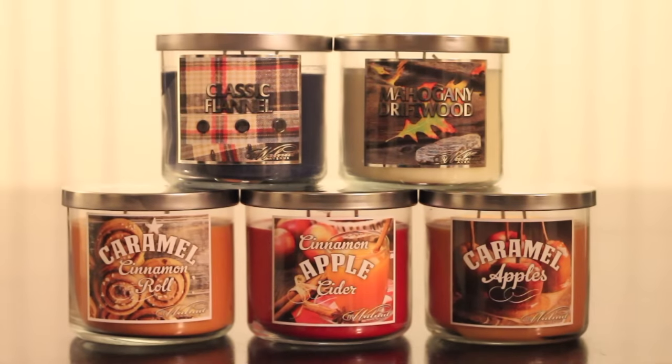Hi y'all, this is Liz. Hey guys, this is Will. So today we're going to be reviewing 719 Walnut Avenue's 2015 fall collection.